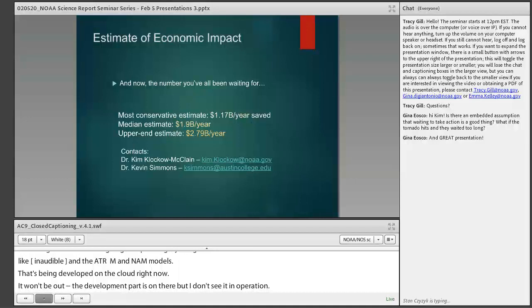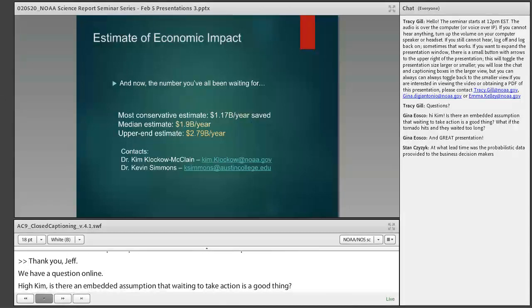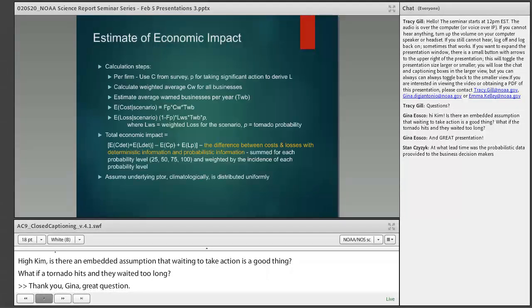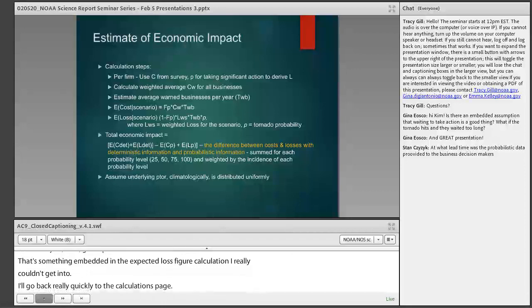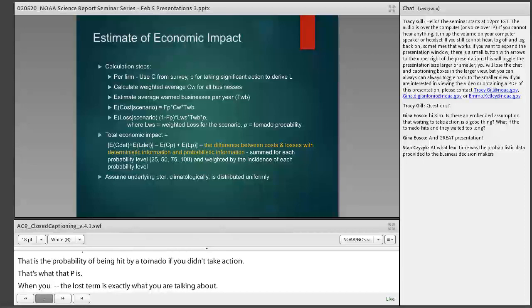We have a question online from Gina who asks, hi Kim: Is there an embedded assumption that waiting to take action is a good thing? What if the tornado hits and they waited too long? That's a great question, and it's something embedded in the expected loss figure calculation. What we put in is the oops factor — the probability of being hit by a tornado and not having taken protective action. The loss term is exactly that: businesses should have taken protective action because there actually was a tornado and they didn't, incurring a loss from failing to protect.